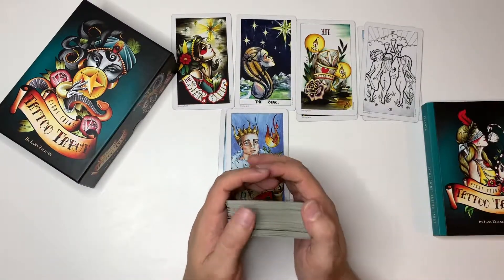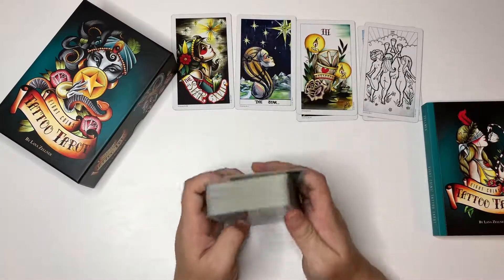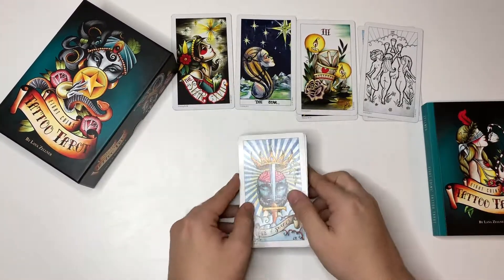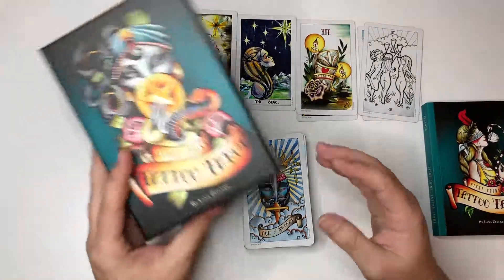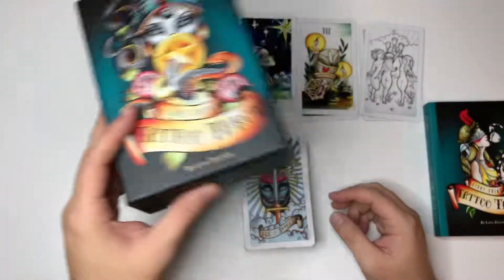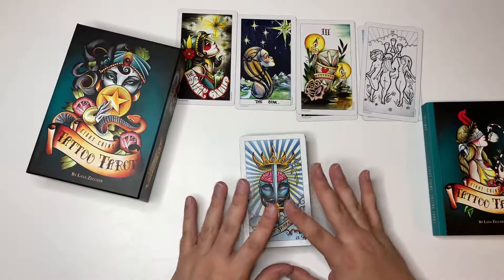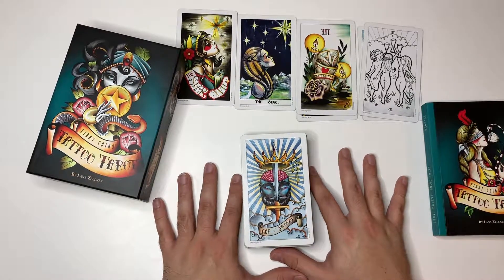Like I said before and I will say it again — this deck is absolutely one of my favorite decks ever to read for myself, to read for others. Everyone that looks at this deck compliments it. Hats off to Lena Zellner, the creator of the deck. Absolutely incredible, absolutely well thought out, beautiful. One of my favorite decks to read with. Hope you guys enjoy this. Much love out there.